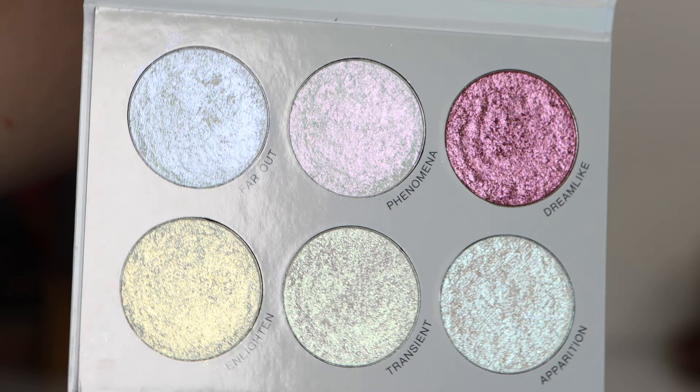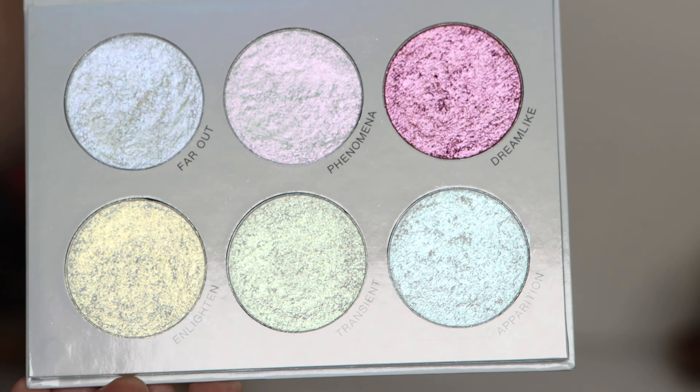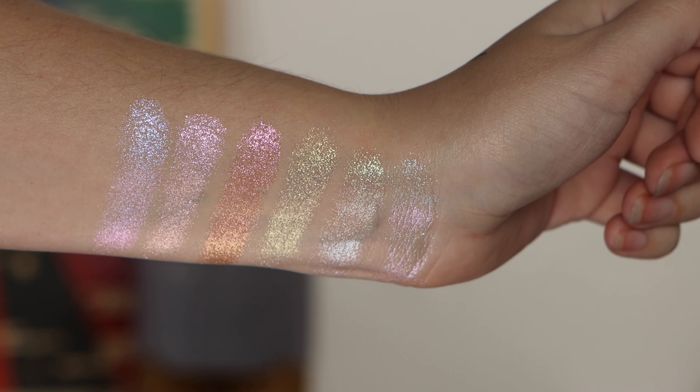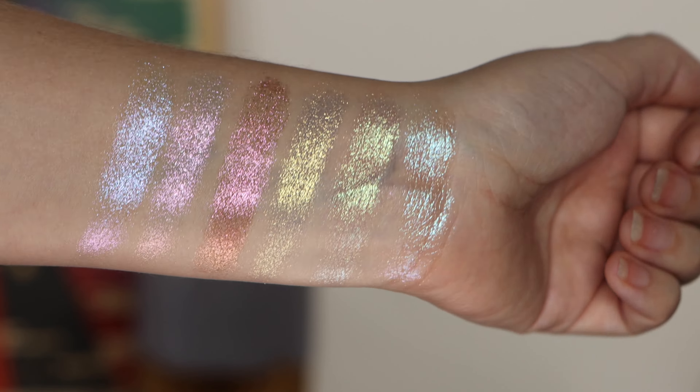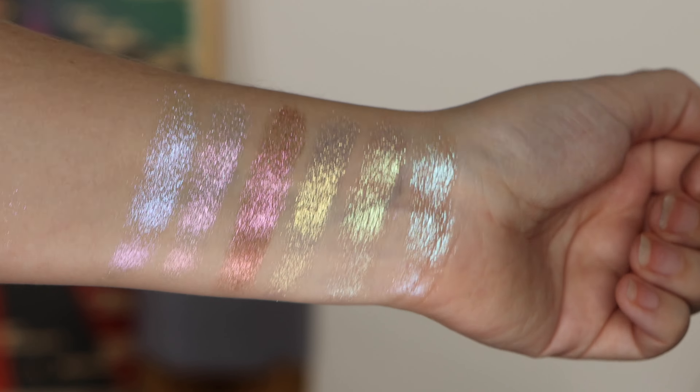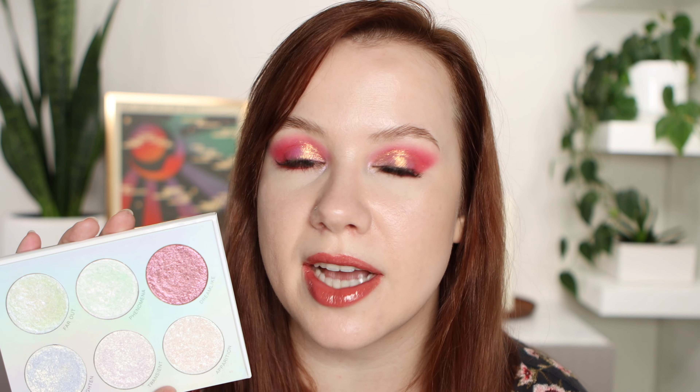These are colorful iridescent highlighters. If you're into that kind of thing, definitely not everybody's cup of tea. There is a pinky shade and a gold shade, which might be a little bit more wearable for some people, but there is a purpley pink, a green, and a blue as well, and this pinky shade up here. I'm going to be showing you cheek swatches of each of the shades so you can see them in action on the cheeks to really get a feel for the formula.